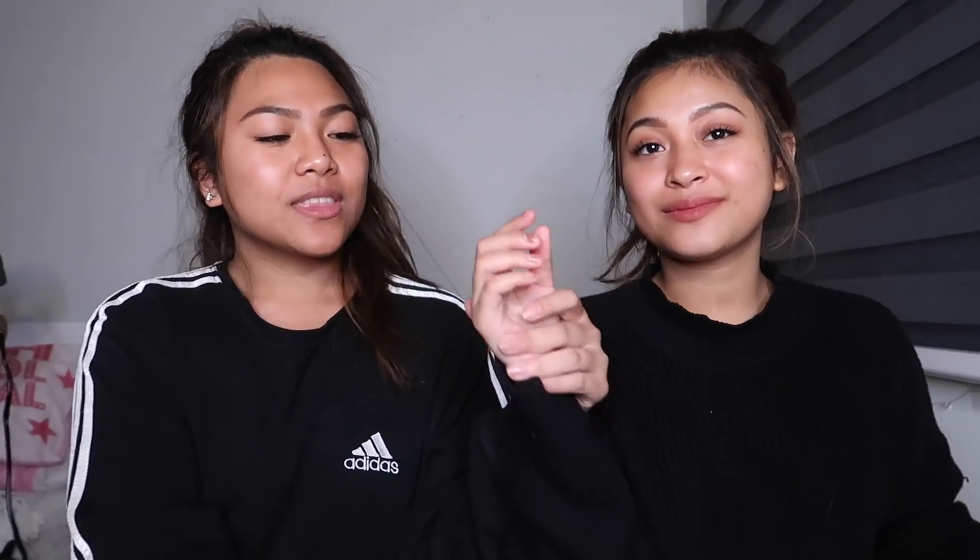Next we have the wipes. This one is a makeup remover wipe and this one is the cleansing tissue. There's really no difference between them, but this one is really small — you could fit it in your hand. The cleansing tissue is bigger and the makeup wipe is tiny. I'd rather get the bigger cleansing tissue one.